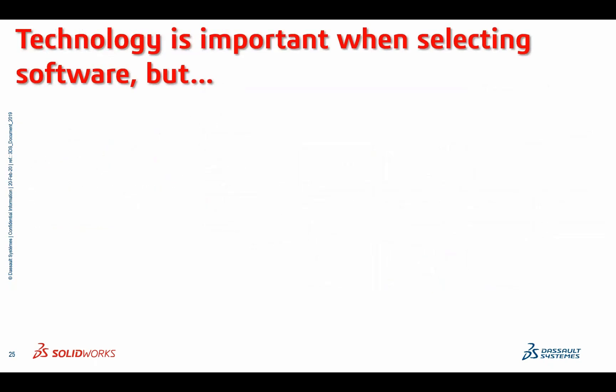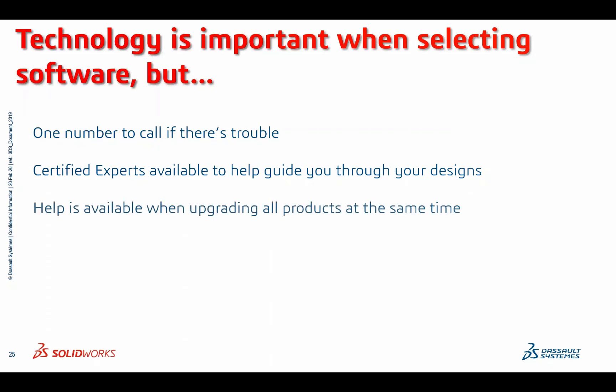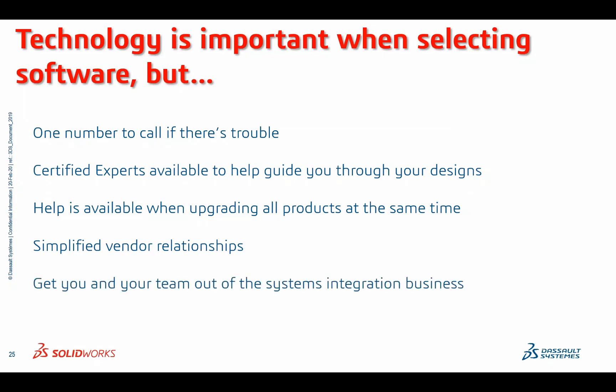Technology is important when selecting software, but often not enough on its own to maximize productivity and the promise of greater automation and efficiency. How you deploy, train, and implement your technology is frequently of even greater importance. Key takeaways: you only have one number to call if there's trouble, there are certified experts to help guide you through your designs, and help is available when upgrading all products at the same time. There are also simplified vendor relationships — let us handle the systems integration for you.